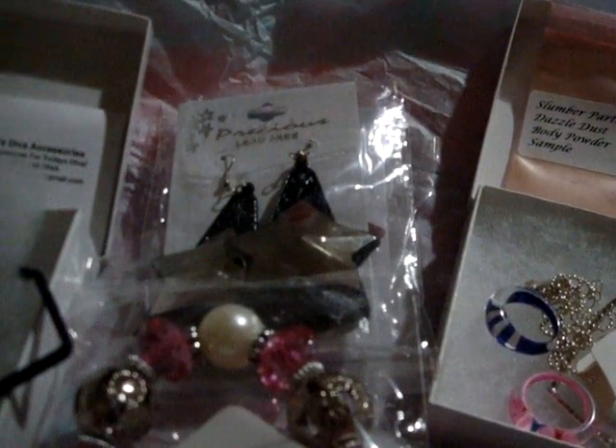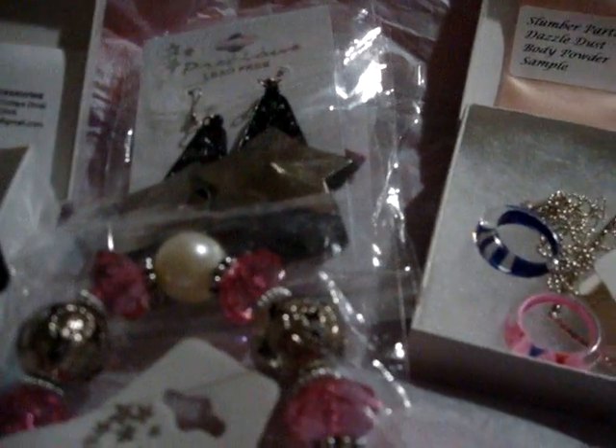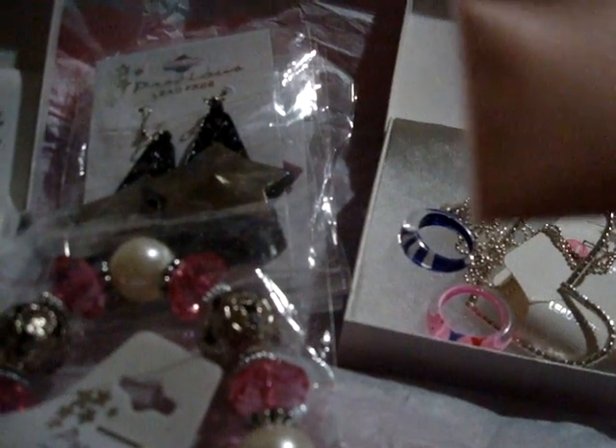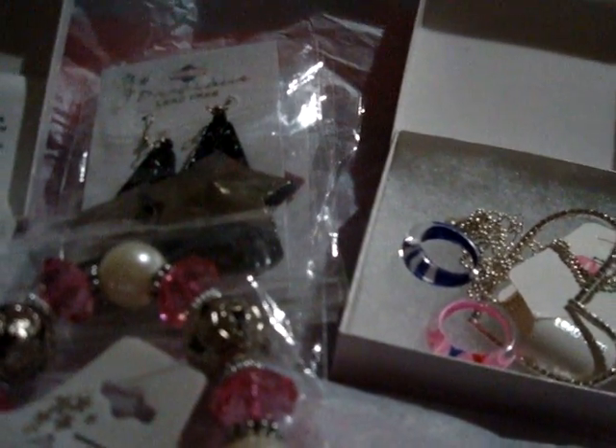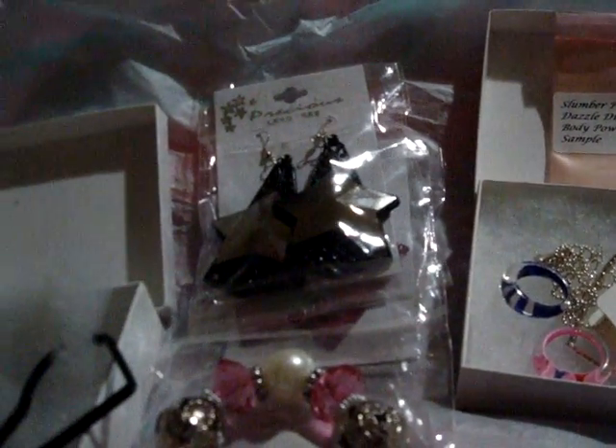They also have a little sticker on it with her business name, where she is, and her phone number. Plus, I got a little pouch of Slumber Party's Dazzle Dust Body Powder — it's a sample. I haven't tried it yet but I'm going to. And to top it off, she included a little packet with extra earring backs, because sometimes you lose those little back things. How cool is that?